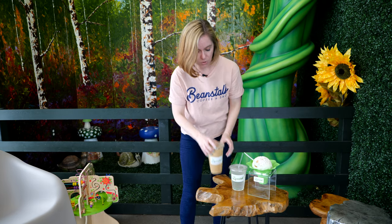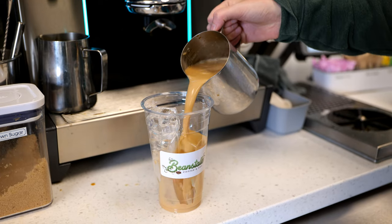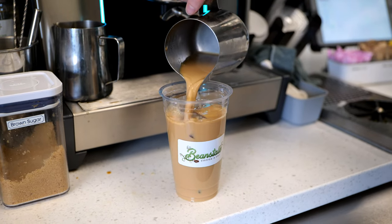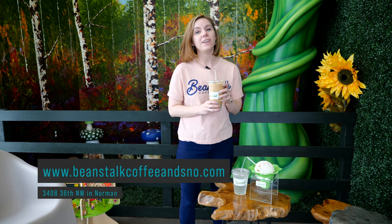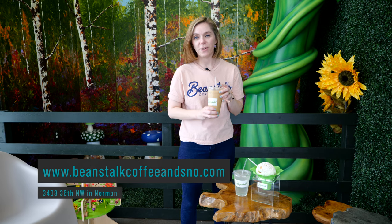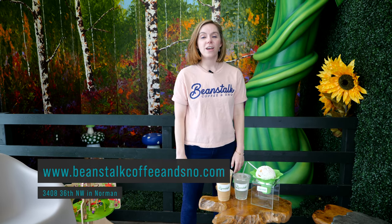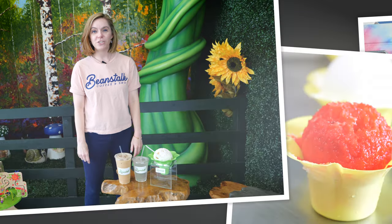Our third summer treat is our silver fox latte. We can do it hot or iced, but for summer you obviously want to get an iced one. It has our house-made silver fox syrup, which is like a homemade vanilla flavor, milk, and espresso. This is the number one treat we sell every single day of the year. We welcome everybody to come out to Beanstalk — we're starting our second year of business and we're excited to see everybody.